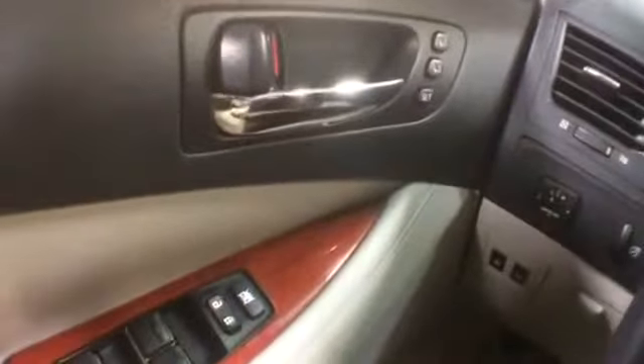Here's a shot of the back seat. On the driver's side there's memory seating, power windows, locks and mirrors. You can see the moon roof and the condition of the leather. There's an armrest unit in the middle and it has a cup holder as well.